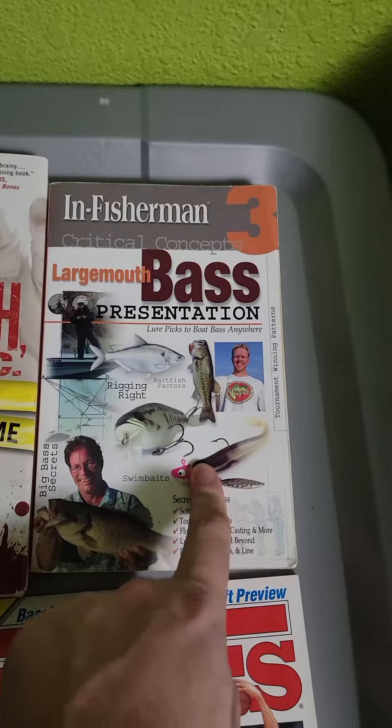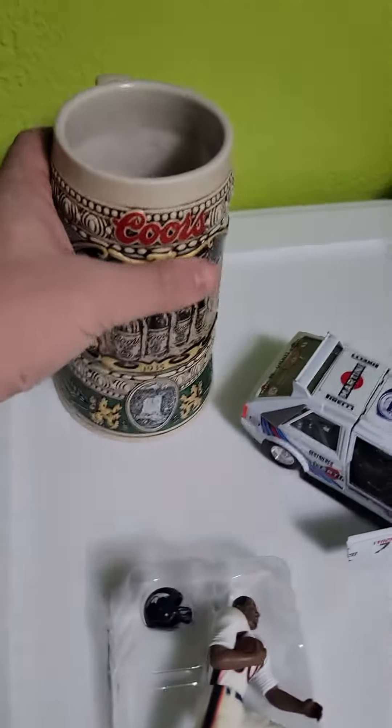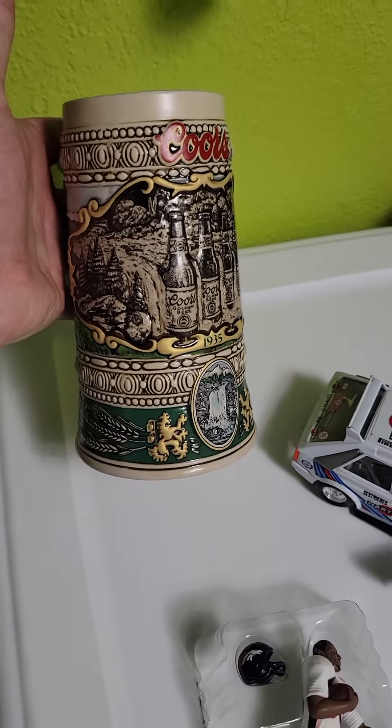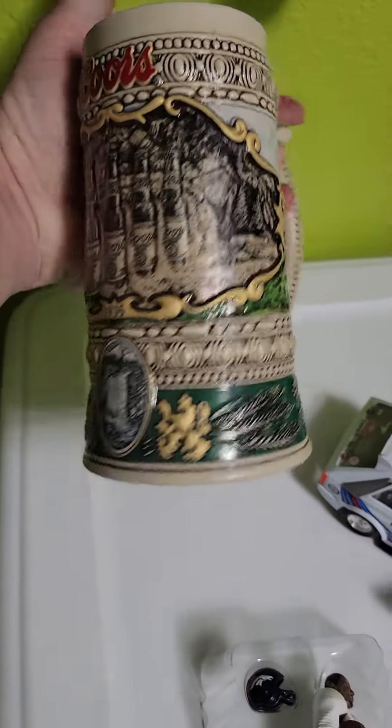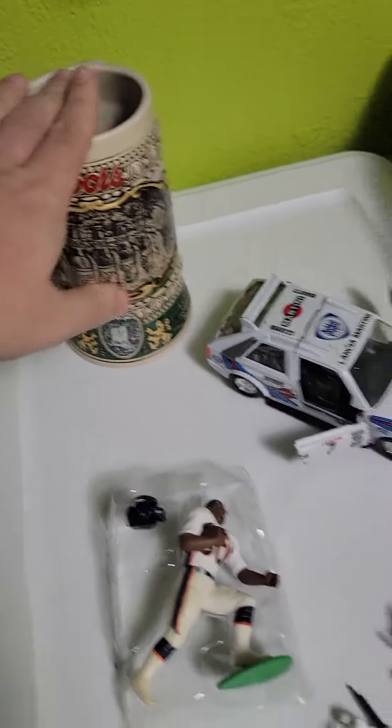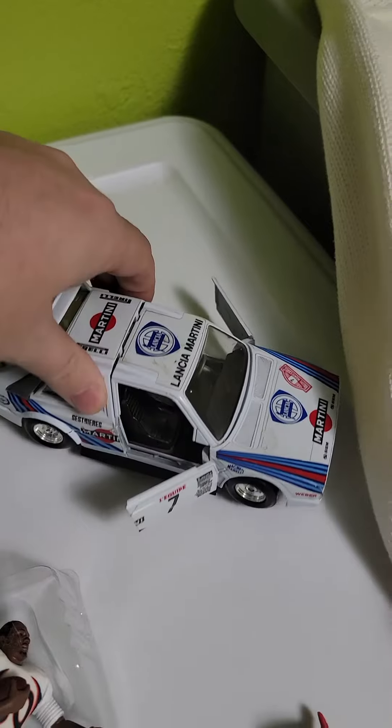This bass fishing book sold on eBay for just under $21 — it was a free item I got. Beer signs really don't sell for that much; some signs are worth a lot, but that one is not one of them.